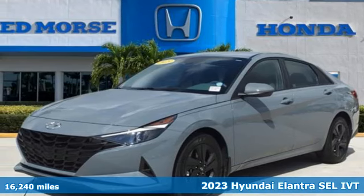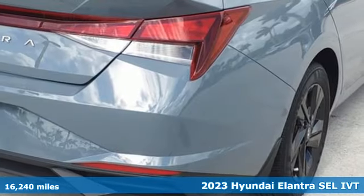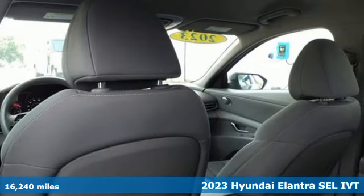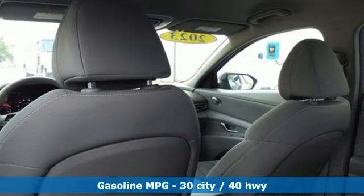Here's a 2023 Hyundai Elantra. Hyundai's attention to detail means a better driving experience for you. You'll look forward to every drive with features like these.